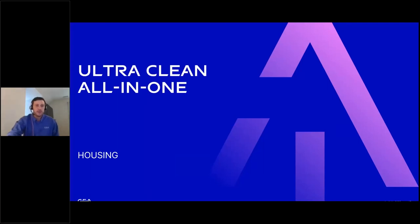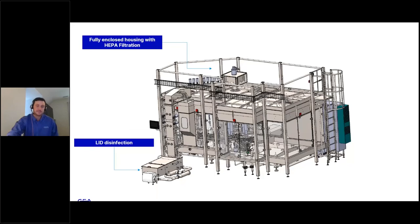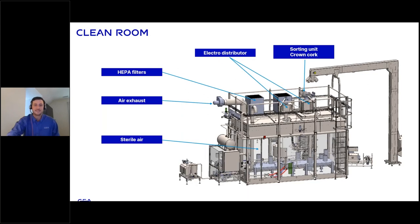The ultra clean all-in-one housing unit is a fully enclosed housing with HEPA filtration, with the lid disinfection system on the bottom left of the diagram. One important thing to mention is the cables that power this system — there are no open cable trays. They are run through the columns and horizontal trays, all fully enclosed for CIP. Looking at the backside of this system, you'll notice the HEPA filters at the top, air exhaust systems, sterile air on the inside of the electro distributor, and the sorting unit for crown corks at the top.